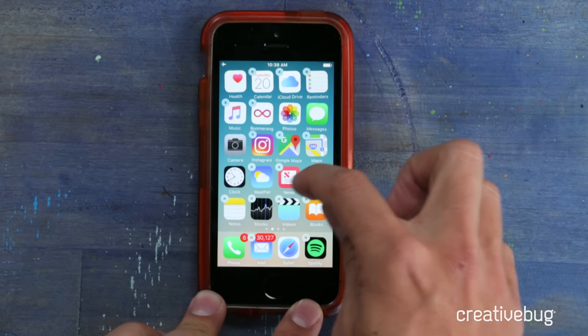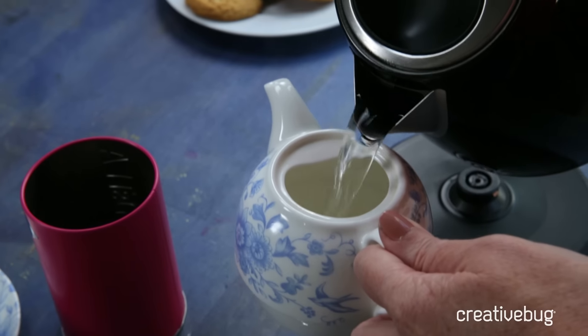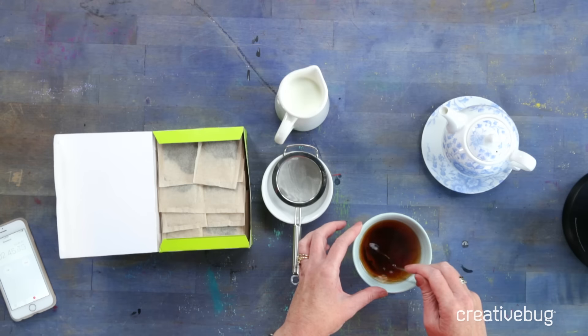One of our shooter editors loves his iPhone. He's going to share with you some great ideas for combining creativity and technology. And we even have our CEO showing us how to make an amazing pot of tea, because that's how she's inspired in the middle of the day.